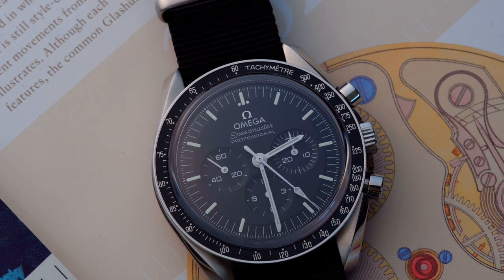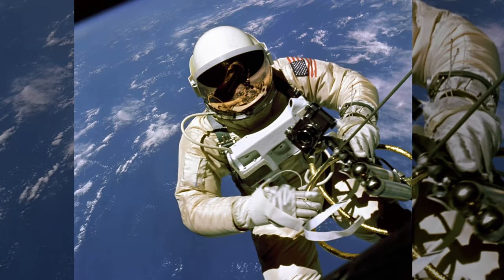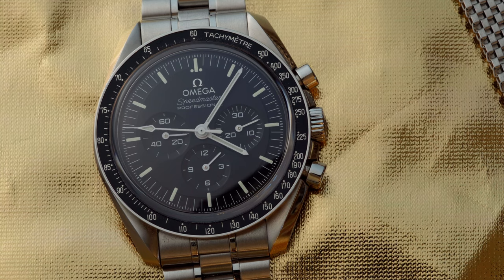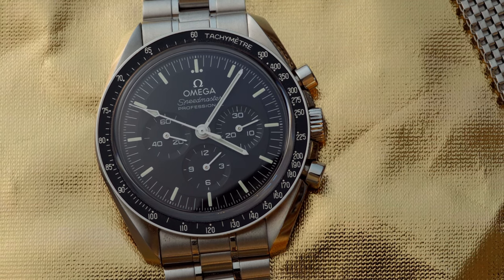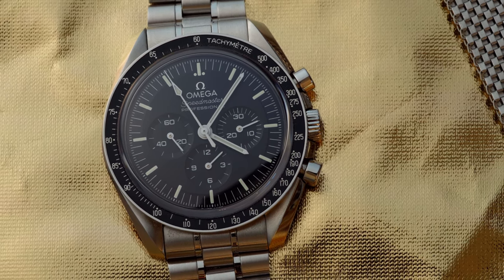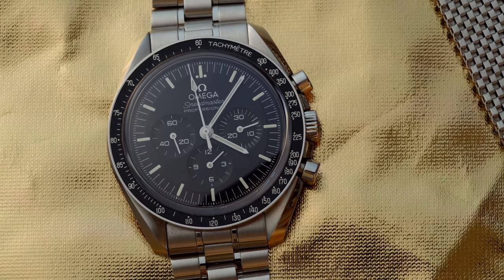In 1960, NASA commissioned watches from various manufacturers for its astronauts and tested them to determine which piece best met the requirements. Five years later, the Speedmaster was considered the only watch fit for NASA's purpose. In that same year, it accompanied astronaut Ed White on a spacewalk. After that, the watch was a part of many different missions and even timed the burn of Apollo 13. So it is safe to say that this watch has one of the most remarkable histories, and the Speedmaster is one of the most iconic watches on the market today — almost every collector owns at least one.